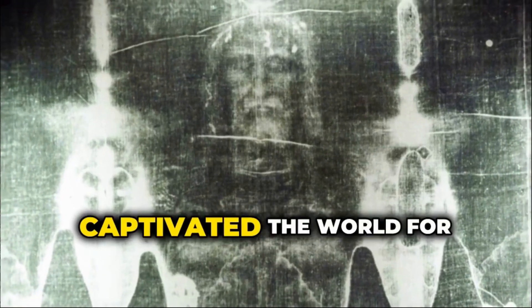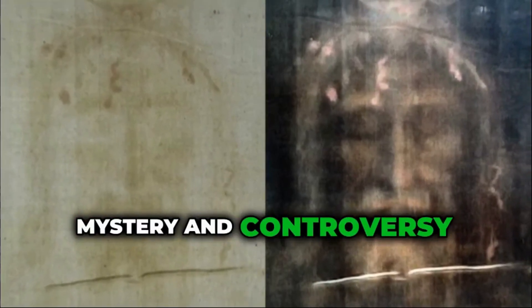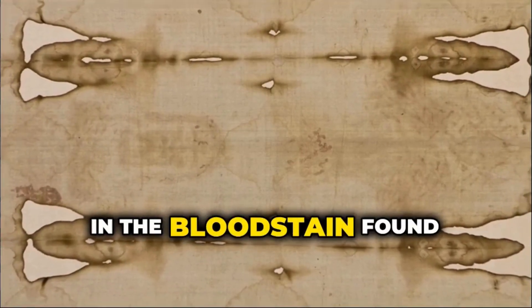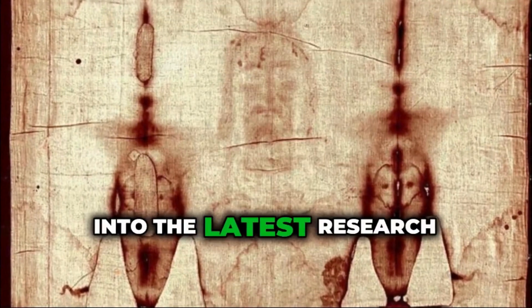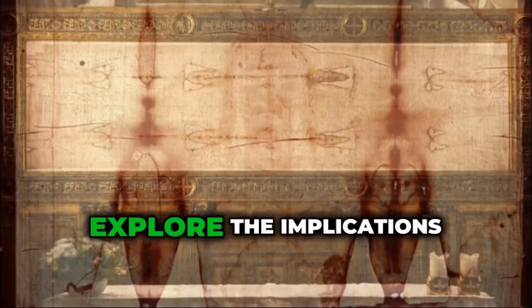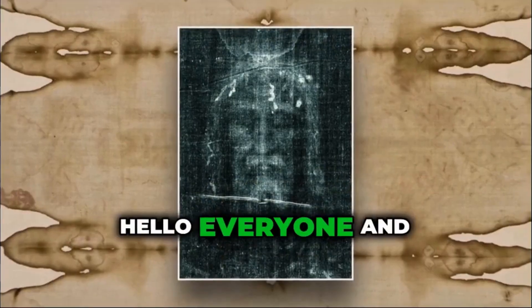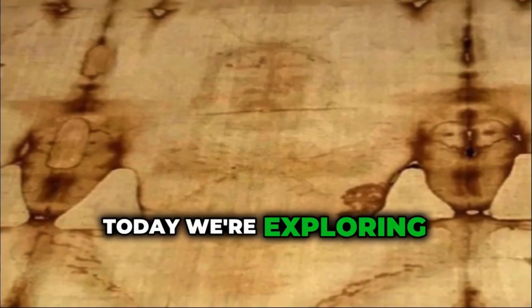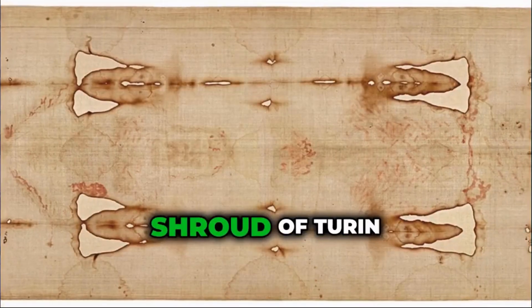The Shroud of Turin has captivated the world for centuries, shrouded in mystery and controversy. But what if the key to unlocking its secrets lies in the bloodstains found on its fabric? In this video, we delve into the latest research on the blood type and explore the implications of this intriguing discovery. Hello everyone, and welcome back to our channel. Today we're exploring one of the most fascinating and debated relics in history, the Shroud of Turin.